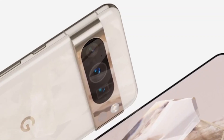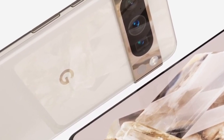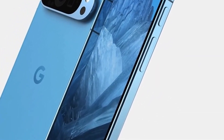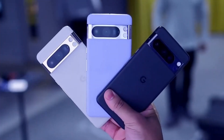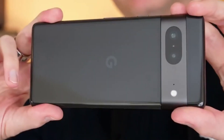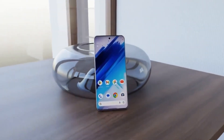Google Pixel 9 vs. Google Pixel 9 Pro. Google is set to redefine the smartphone landscape once again with the highly anticipated launch of its latest flagships, the Google Pixel 9 and Pixel 9 Pro. These devices aren't just iterations — they represent Google's commitment to innovation, quality, and sustainability. With leaks and rumors swirling around these devices, we're here to provide an exhaustive comparison to assist you in making the best choice for your smartphone needs.